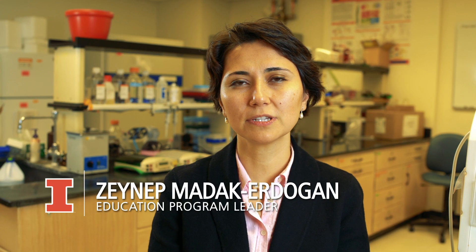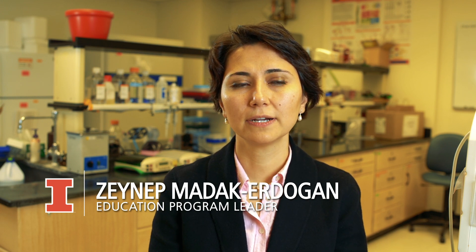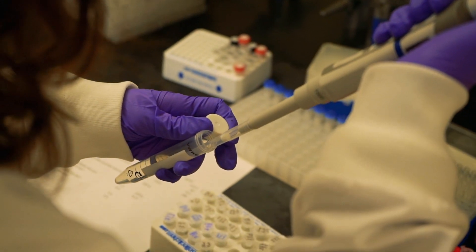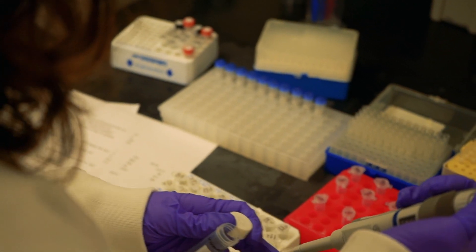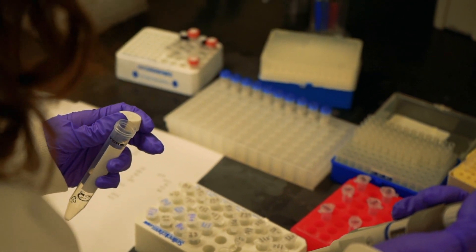In my lab we are conducting research related to breast cancer — particularly why certain types of breast cancers become deadlier, which is related to the metastatic process, when breast tumors or the cells that make up the breast tumors leave the tissue and go to other sites in the body.